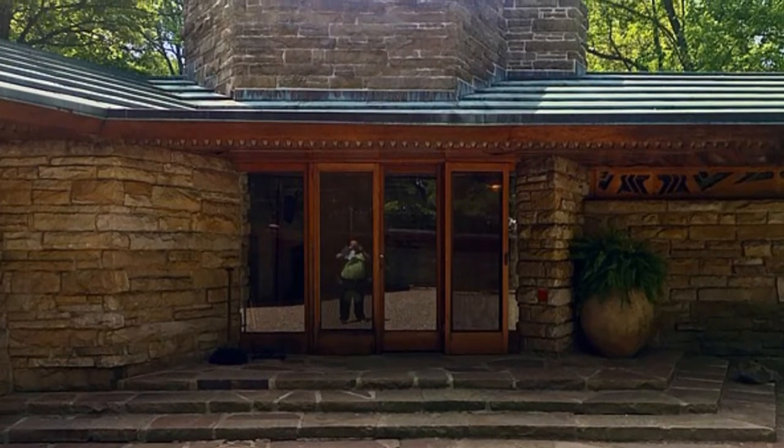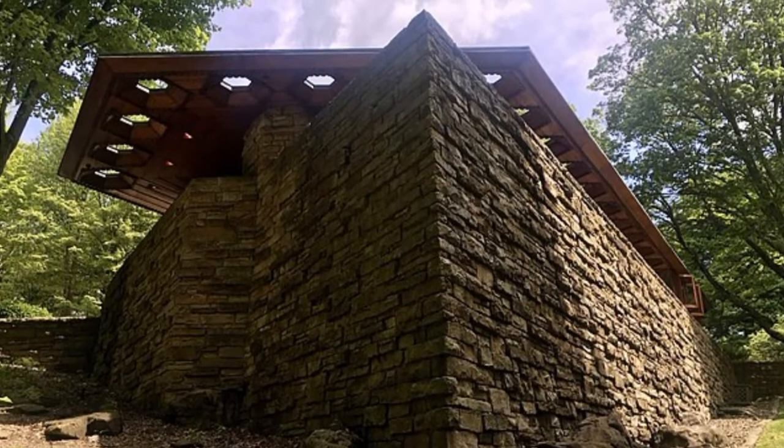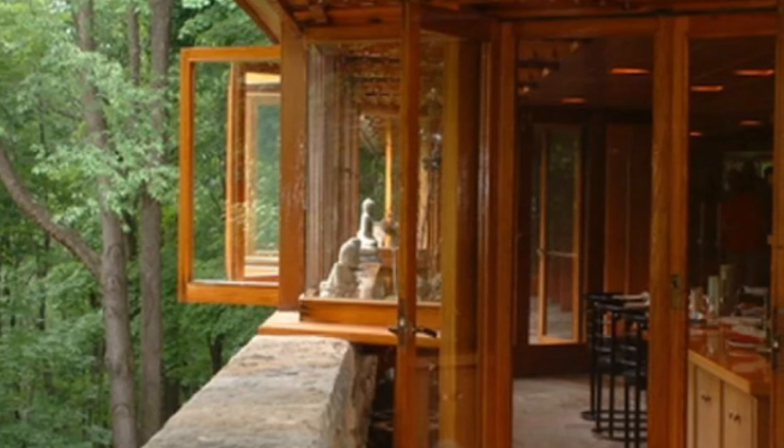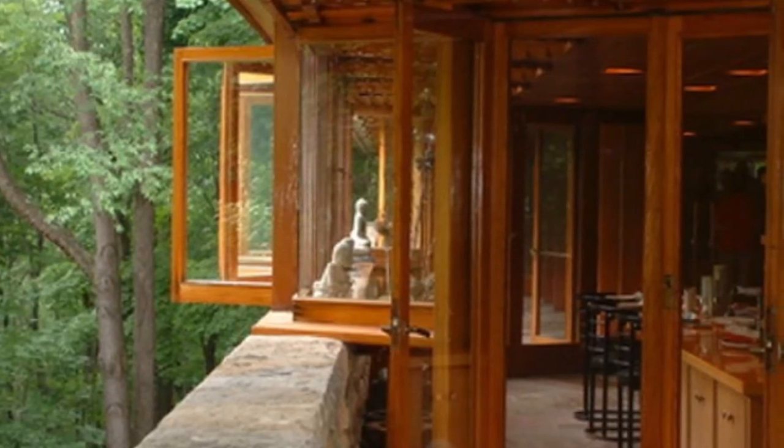Similar to Falling Water, Kentuck Knob is situated in the middle of beautiful natural scenery. The house originally belongs to the Hagen family, who owned 80 acres of the surrounding mountain area.